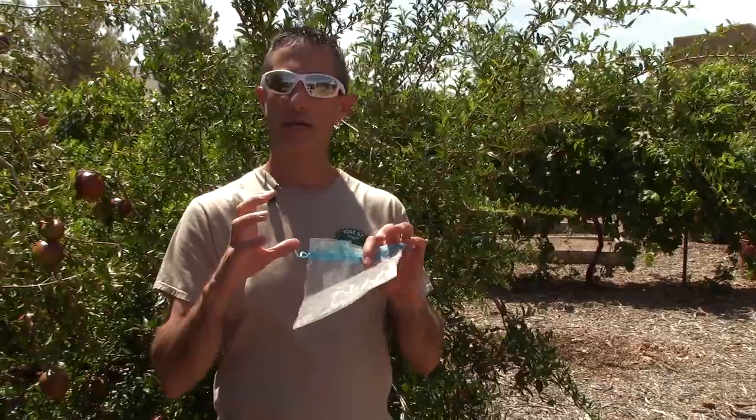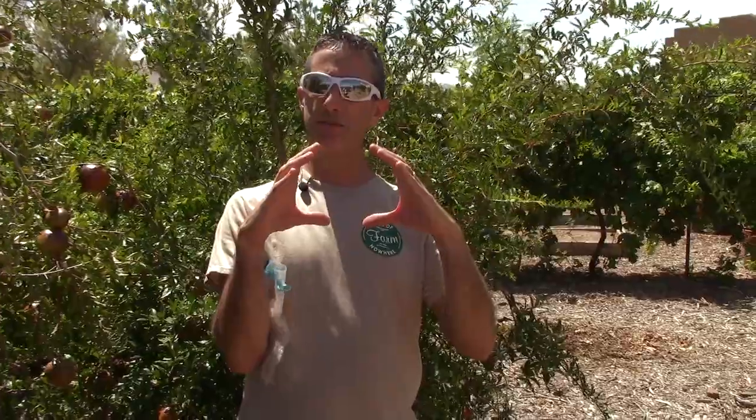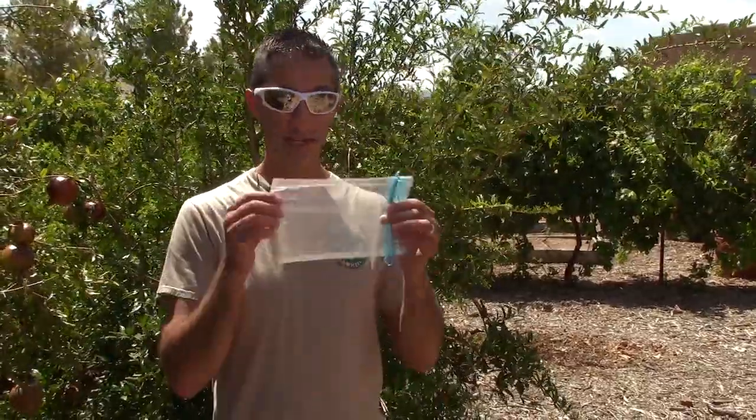The largest wonderful pomegranates we get are literally bigger than a baseball. When they get really big like that they get pretty close to bursting the seams on some of these bags — but those are the wonderful pomegranates, the biggest we have. Our Austin pomegranates shouldn't get quite that big, so we're going to use these now to actually protect them from bird damage.